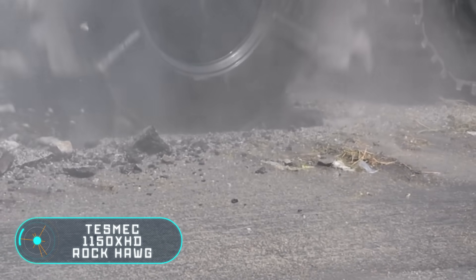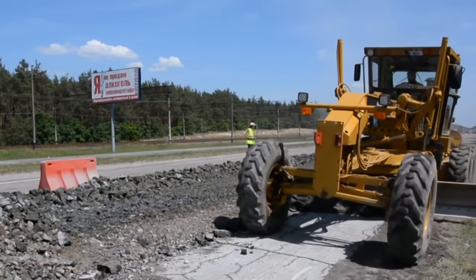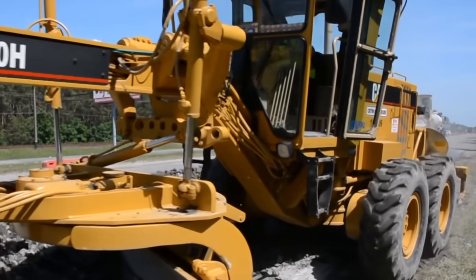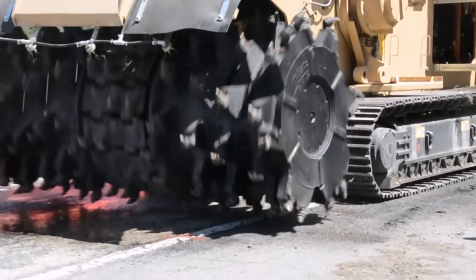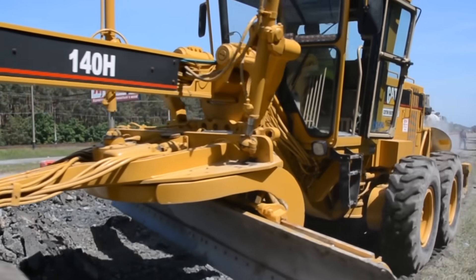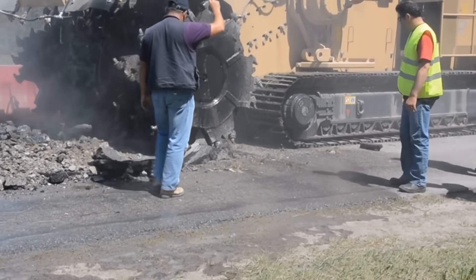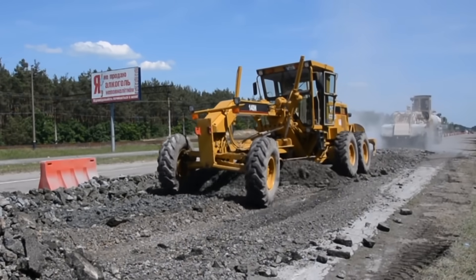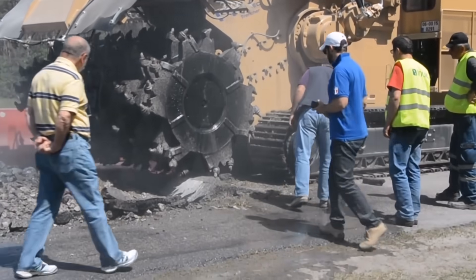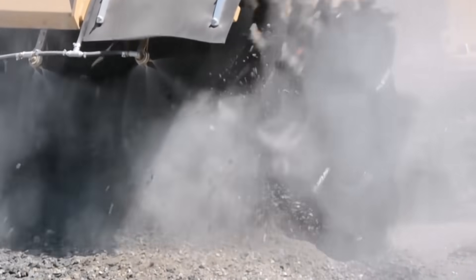Tesmec 1150 XHD Rock Hog. Now let's move on to a machine that breaks things instead of building them, because this is also an important process on repair and construction sites. Traditional methods of dismantling used road surfaces are not very efficient when working on large projects, requiring a lot of specialized equipment. An alternative and much more convenient option is using a stone crusher like this one. The 1150 XHD Rock Hog was developed by the Italian company Tesmec. It is actively used in quarries to dig pits as well as quickly create channels and trenches, but here it is used to dismantle used asphalt in the shortest possible time. The working tool, with its large number of teeth, bites into the roadbed — the impact is so powerful and destructive that in a matter of seconds the asphalt becomes a fine crumb.